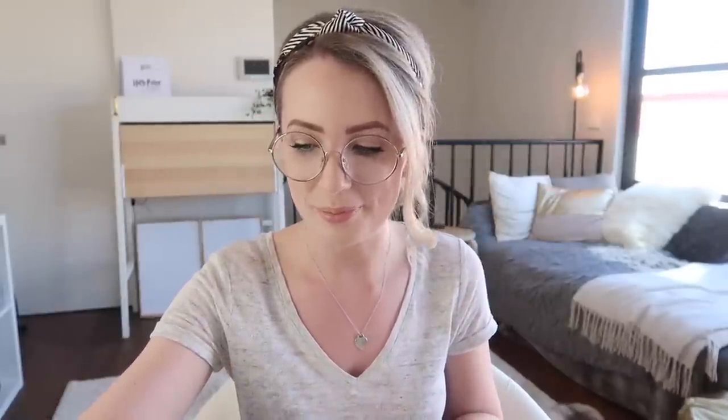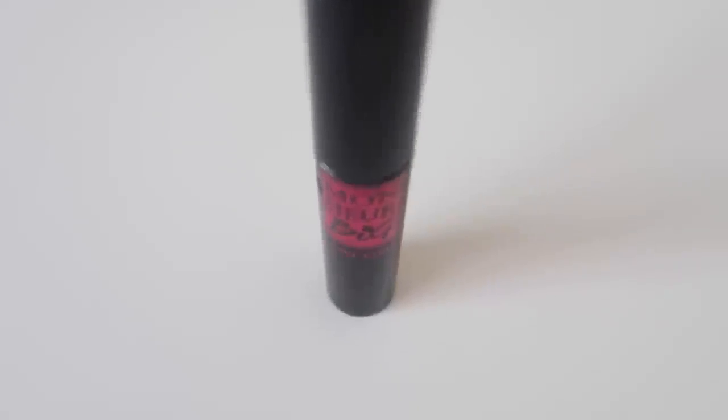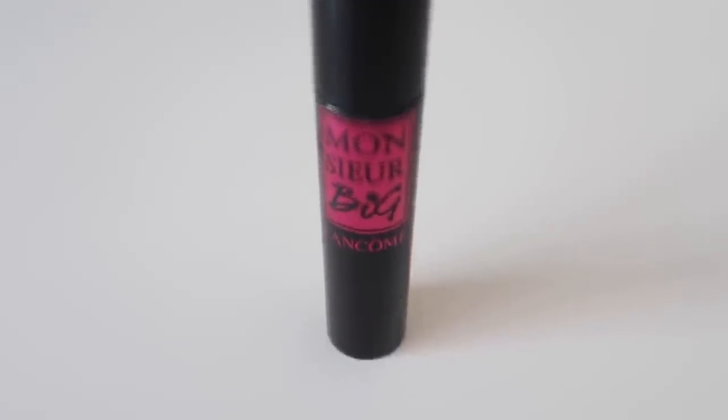Moving on to the Lancôme Monsieur Big mascara in shade 01 black. This claims to be a 24-hour wearing mascara with endless volume over a single stroke, similar to the Hourglass. I would definitely agree this one builds volume like it says. If you've watched my channel for a while, you'll know I've actually used, talked about, and raved about this mascara for a long time. It's definitely a little bit more on the dry side — not as dry as the Dior — and definitely nowhere near as wet as the Hourglass.